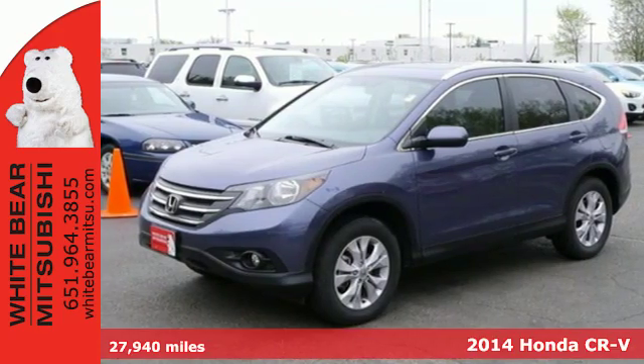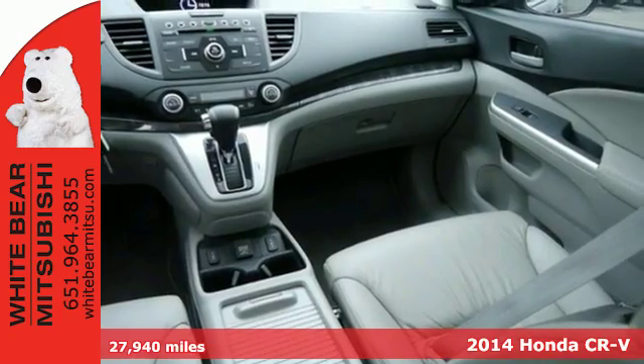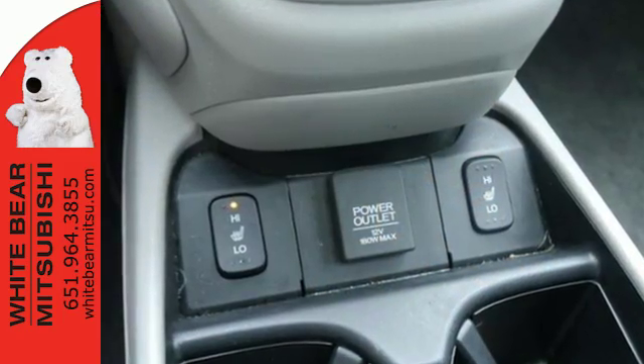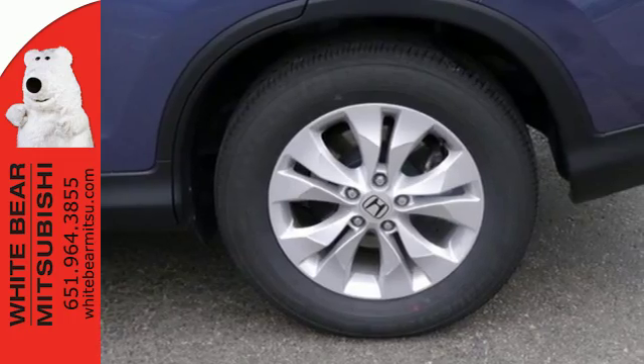It's a 2014 Honda CR-V. It's stylish and the perfect size for your family. Honda forgot nothing when designing the functional interior of this CR-V with the included rear-view camera, eco-assist, Bluetooth hands-free link and multiple airbags.